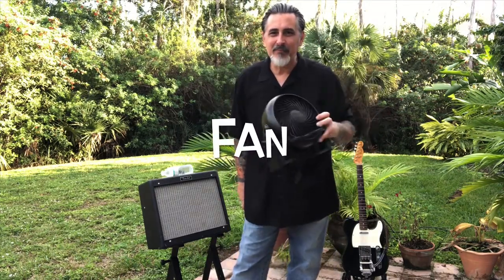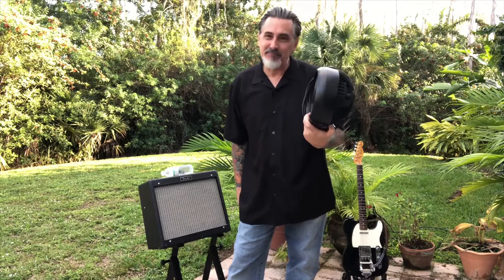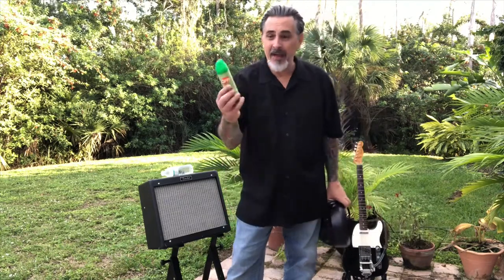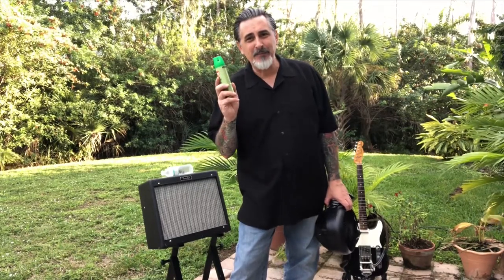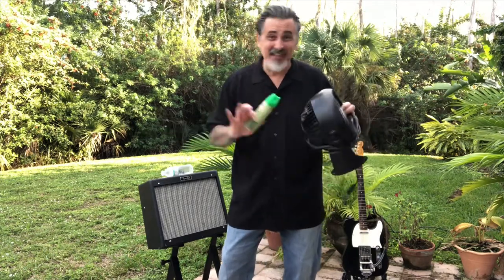Bring a fan — a little fan. Believe it or not, this thing does a couple of things: it'll keep you cooler, and it'll keep the mosquitoes and other biting insects from coming around you. They don't like to fly in turbulent air. So bring a fan and bring some mosquito spray. If you're playing in South Florida near a body of water in the rainy season, you're going to need it. Don't ask the venue — bring your own. Not being prepared is unprofessional. Put the fan and the mosquito spray in the gig rig and just leave them in there all the time.